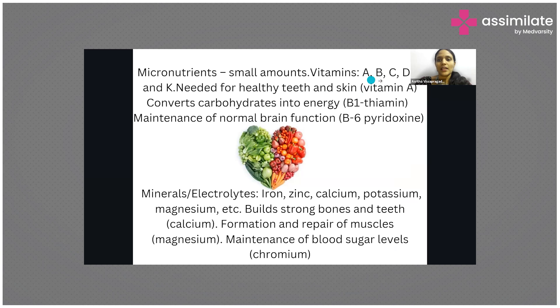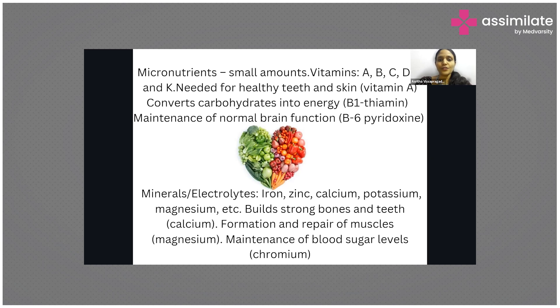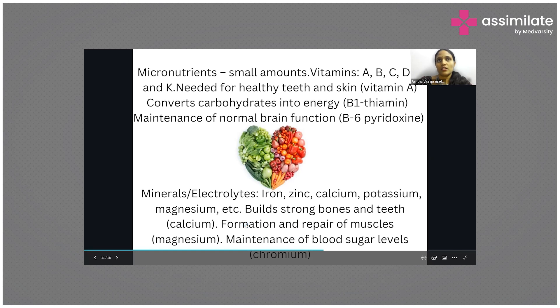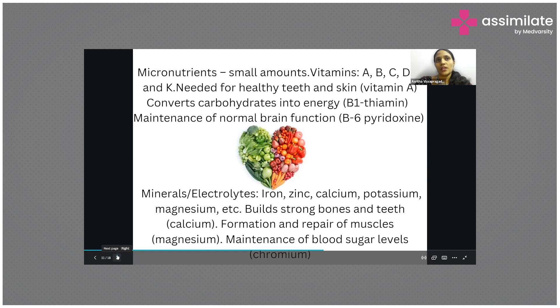Fat soluble vitamins include A, D, E, and K. Coming to minerals — iron, zinc, calcium, potassium, magnesium, manganese, selenium, chlorine, and sodium are all important minerals and electrolytes required for body functioning. Certain minerals maintain strong bones and teeth; chromium helps maintain blood sugar levels; zinc supports the immune system; magnesium aids muscle relaxation; and sodium, chlorine, phosphorus, and potassium are vital for electrolyte balance.